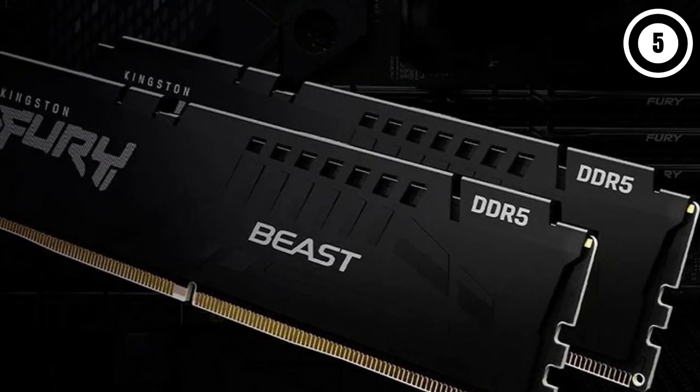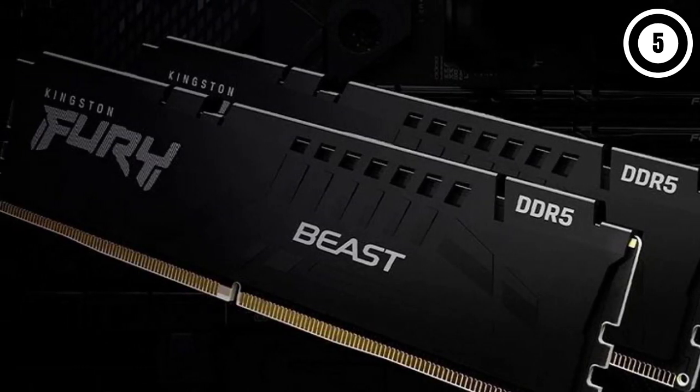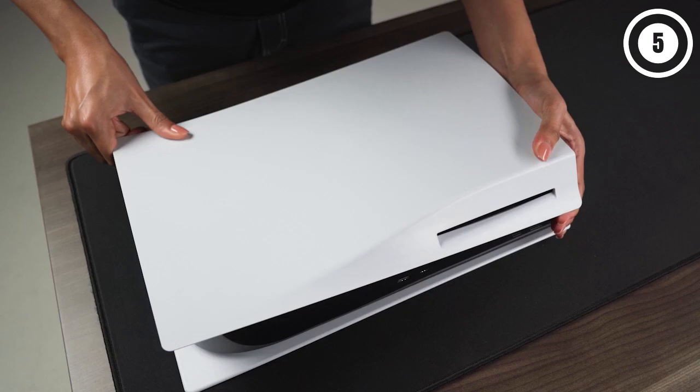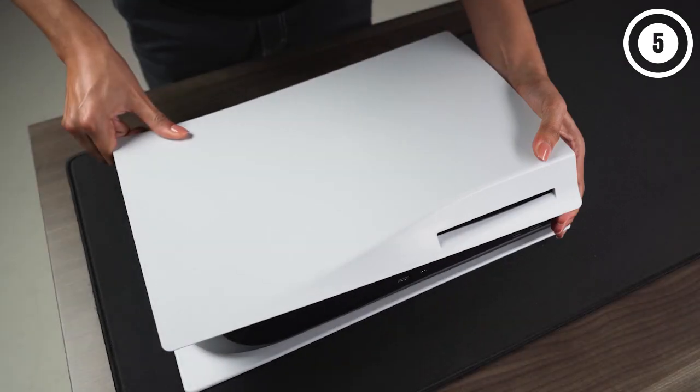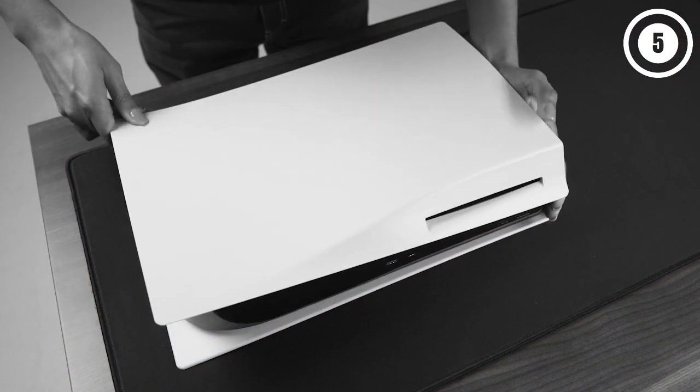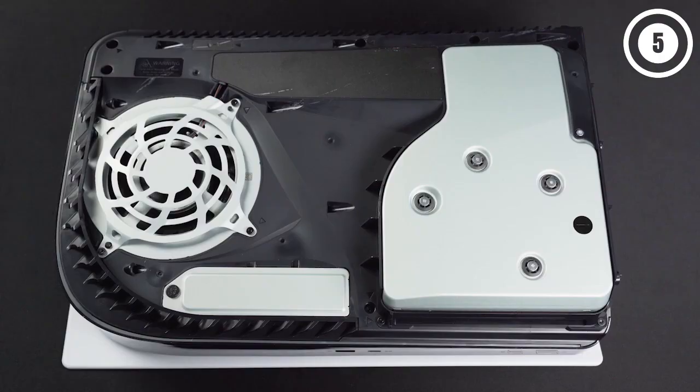Now that we're into our third year of market availability with SSDs for PS5, the Kingston Renegade reigned supreme in 2023. Reasons to buy: leading sequential performance, excellent build quality, competitively priced in all variations. Reasons to avoid: higher configurations are expensive.